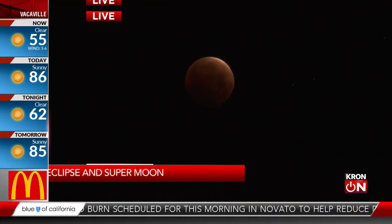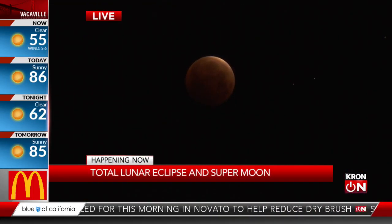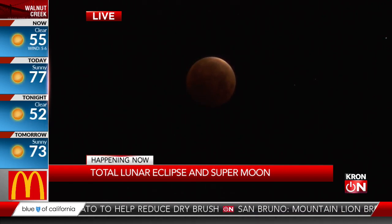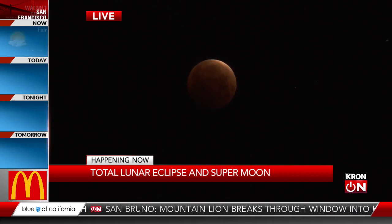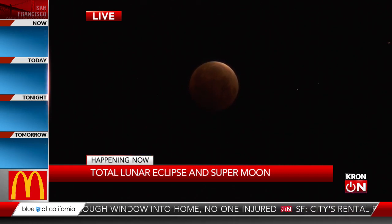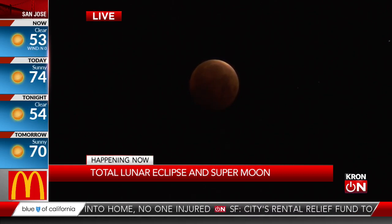We are back here at 4:14 watching the total lunar eclipse happening outside right now. Our live pictures coming to us from Kronfor's Yolia Seves, who staked out and is on lunar watch for us this morning as John's been keeping us updated. We are in totality now. Yeah, so this is totality.